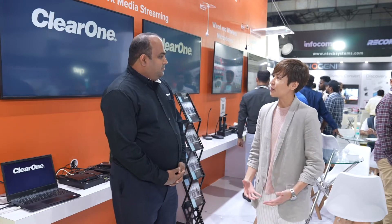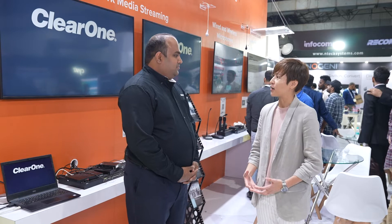I'm here with Griffith from ClearOne, Vice President for EMEA and India. ClearOne has recently launched BMA360, their third generation ceiling microphone. Griffith, can you tell me the new key features of this new third generation product?